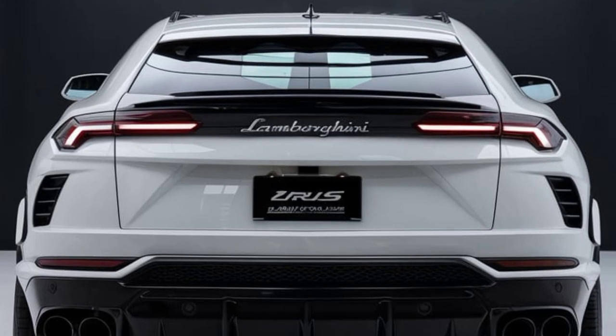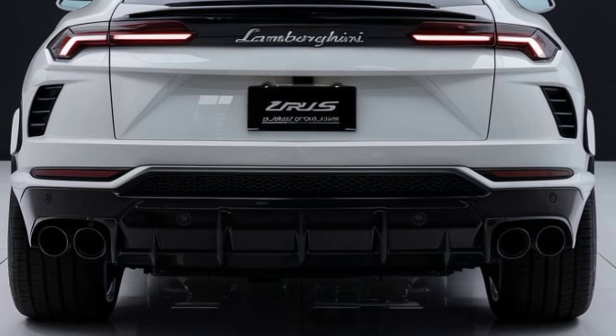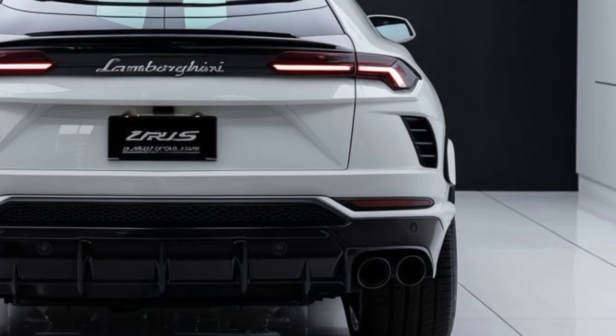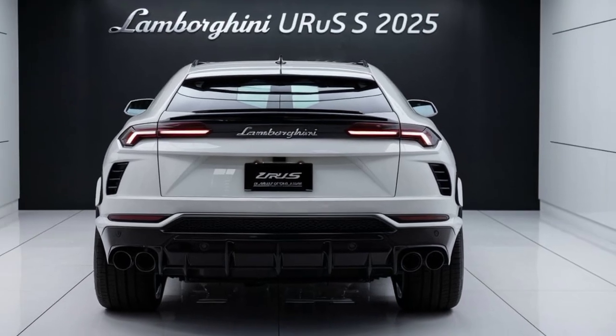Those massive 23-inch wheels are not just for show — they house high-performance brakes capable of taming this beast. The rear end is equally striking, with a redesigned diffuser and a quad pipe exhaust system that promises an intoxicating soundtrack.